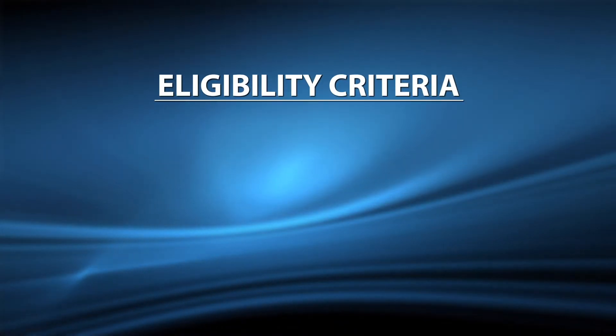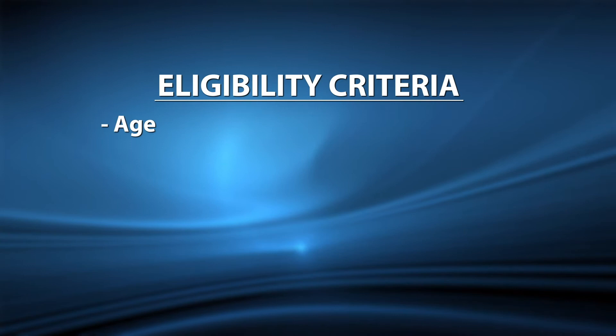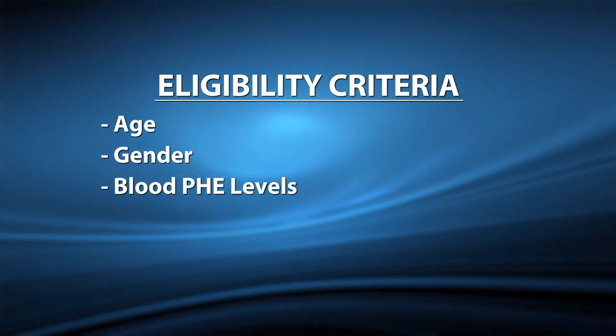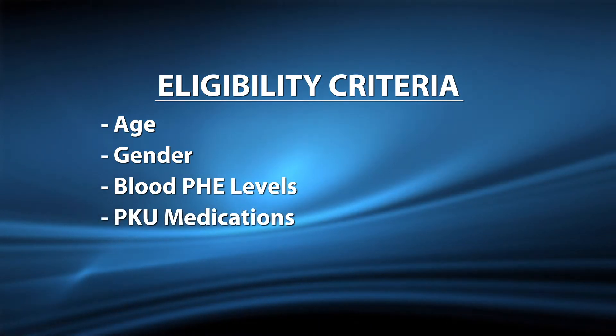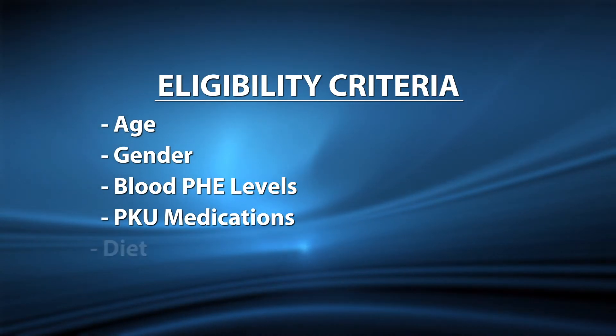PKU gene therapy clinical trials are just beginning and doctors are recruiting patients now. To be eligible for a PKU gene therapy trial, a patient must meet several eligibility criteria that can include things like age, gender, current and historical blood phenylalanine levels within certain limits, and PKU medications that they are either currently taking or may have taken in the past, and of course diet.